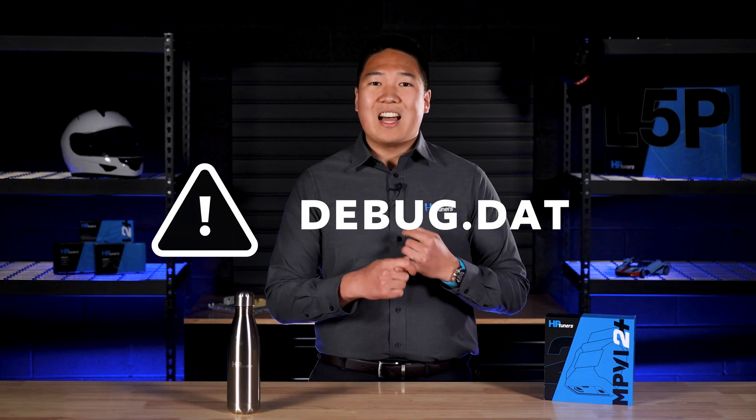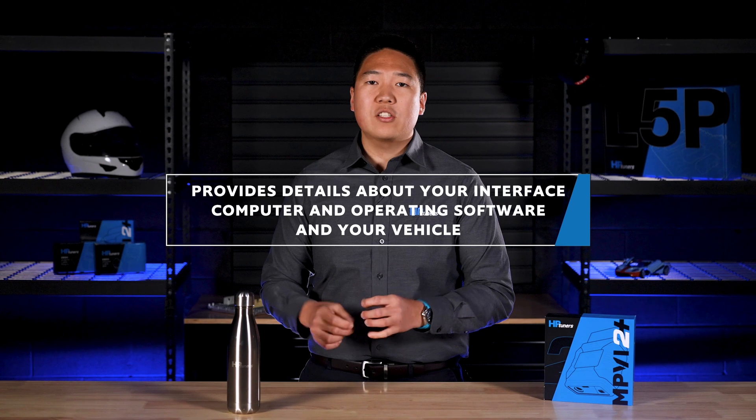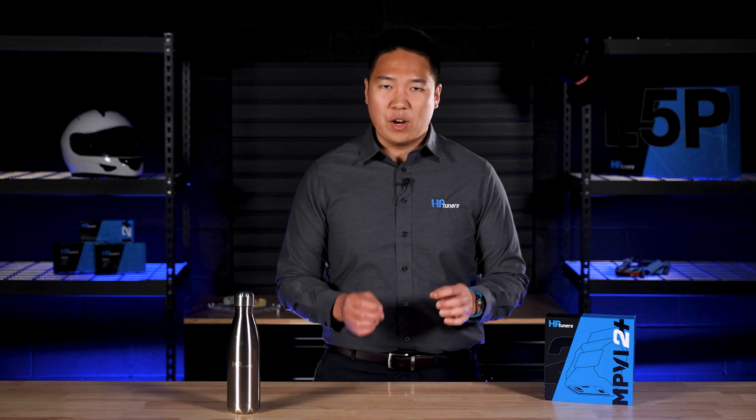Next, we have the debug.dat. This file gives our support team details about your interface, computer, and operating software, as well as your vehicle, to help troubleshoot read, flash, or scanning issues. Again, these files are very important to include in your ticket so our team can help you to the best of their ability and as quickly as possible.